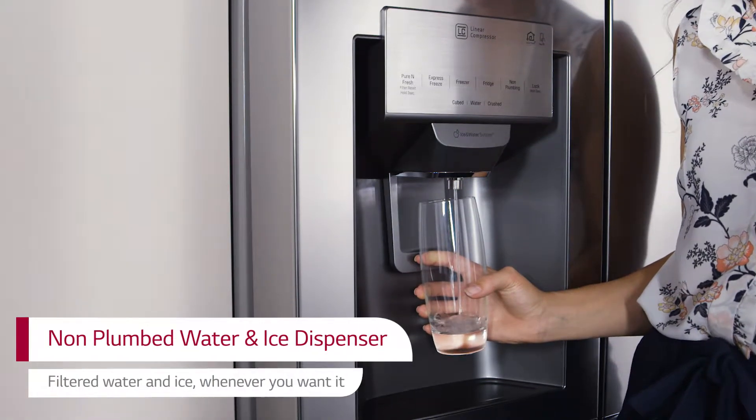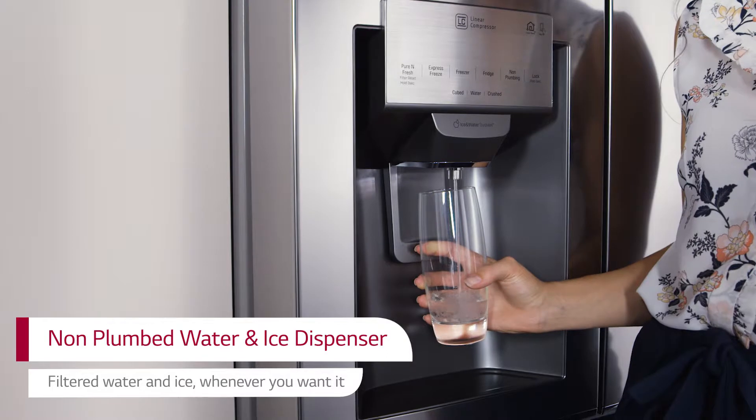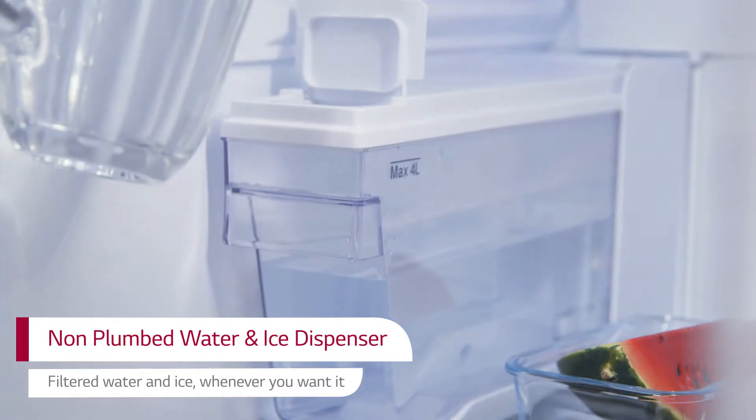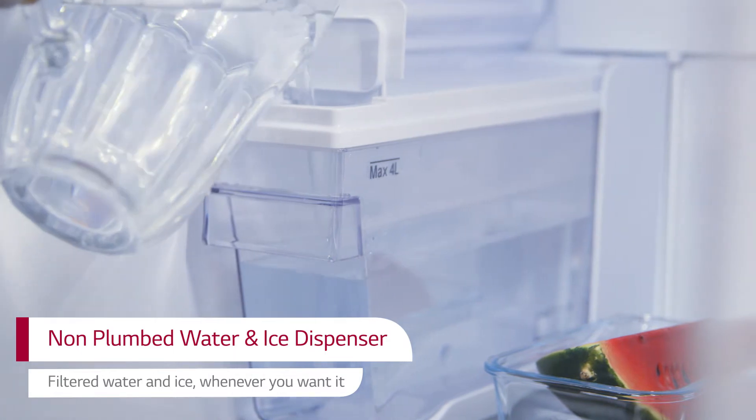Enjoy chilled drinks without the need for plumbing or installation. The easy in and out tank is quick to refill and provides refreshing water on demand.